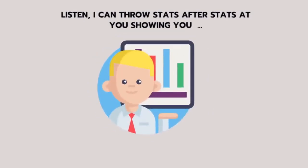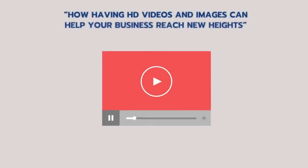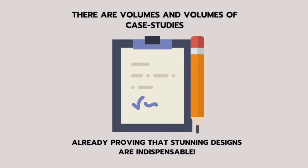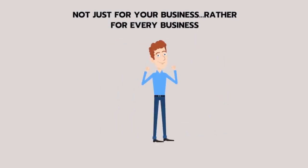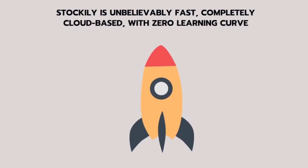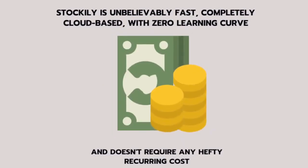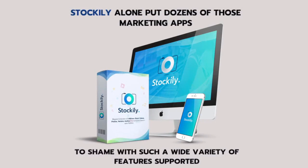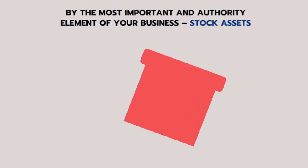I can throw stats after stats at you showing how having HD videos and images can help your business reach new heights. There are volumes of case studies already proving that stunning designs are indispensable — not just for your business, but for every business, both online and offline. Stockily is unbelievably fast, completely cloud-based, with zero learning curve and no hefty recurring cost. Stockily alone puts dozens of marketing apps to shame with such a wide variety of features, supported by the most important authority element of your business: stock assets.